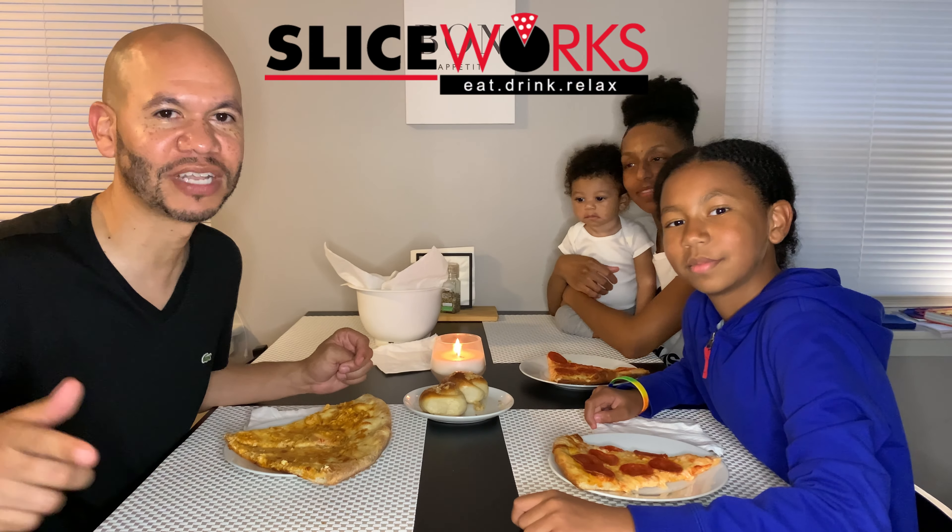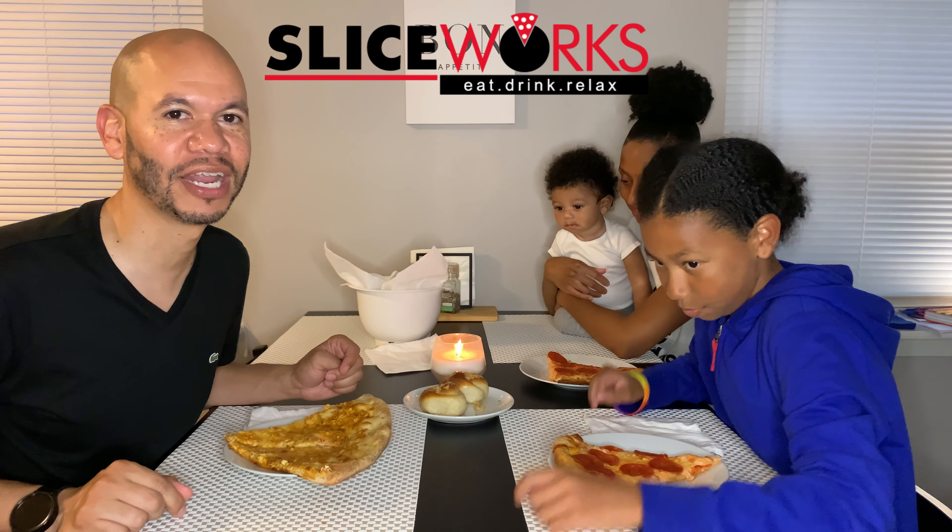Tonight's pizza comes from Sliceworks located in Glastonbury, Connecticut. Sliceworks — it's a new spot we haven't tried. It's been around in Glastonbury for six months. They have another location on the Berlin Turnpike. We're just now getting around to trying their pizza. They serve everything from pizzas — slices, whole pizzas — to pasta and salads, etc.